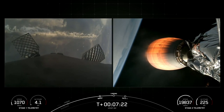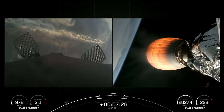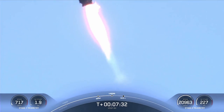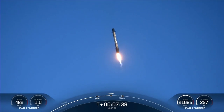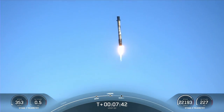We can see the California coast just below on the left side of your screen, heading back towards Landing Zone 4. There you go — wow, great tracking shot of that landing burn. You can see the center Merlin 1D engine has now lit and we are slowing the vehicle down very rapidly. We should be seeing those landing legs deploy any second now.